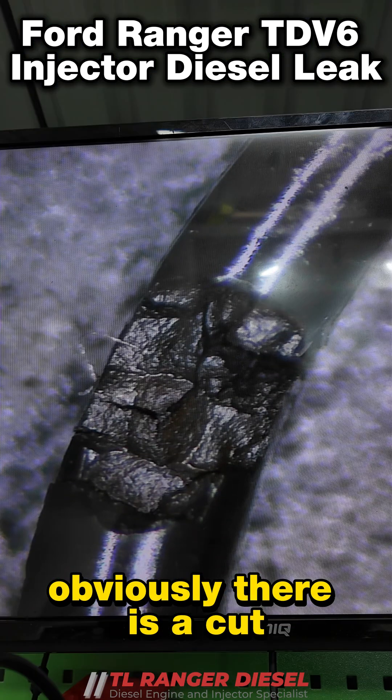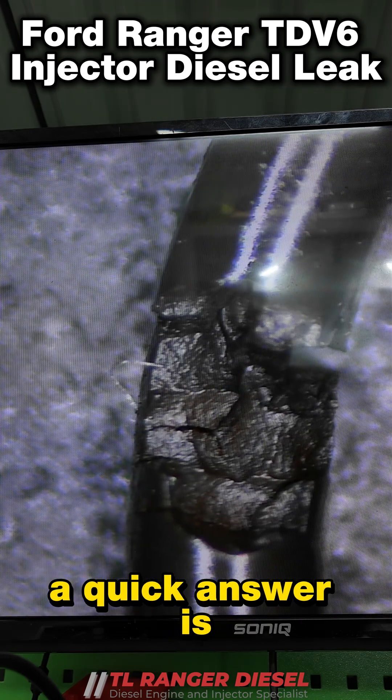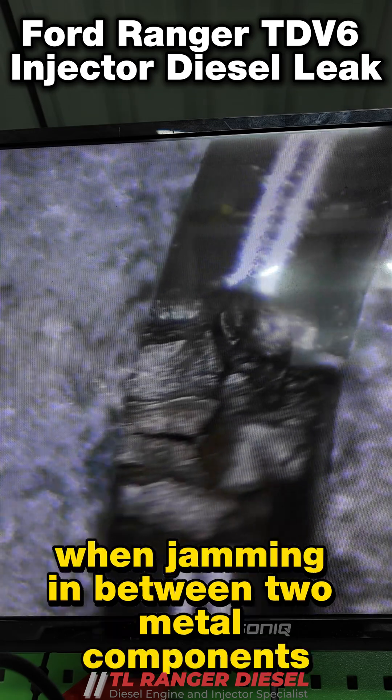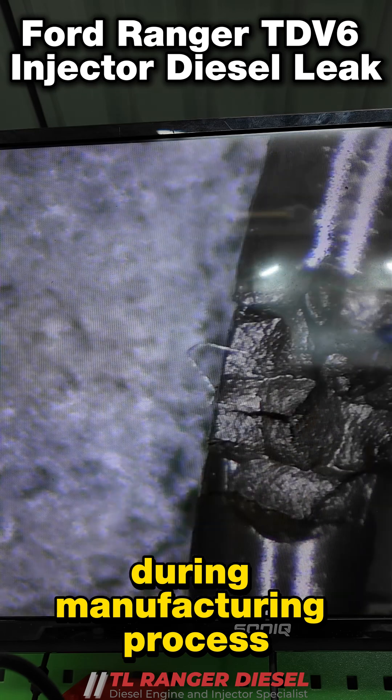Obviously there is a cut. How did this cut happen? A quick answer is the o-ring got damaged because of no lubrication when jamming in between two metal components during the manufacturing process.